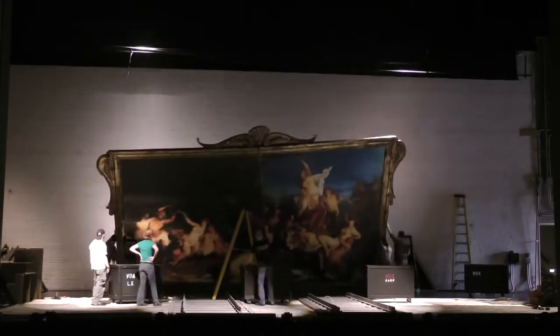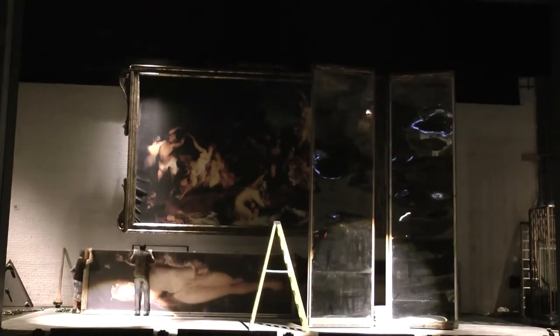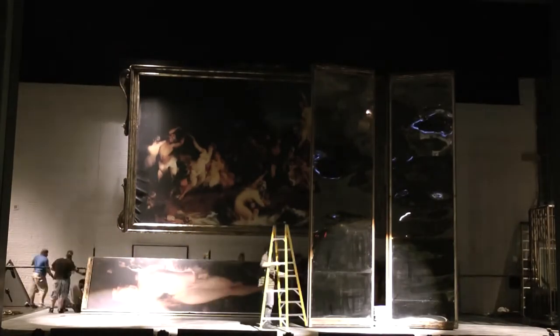The process of loading in would be to hang the lights and we would do the painting, get the big painting up and out of the way. And then when we got to the standing up of the periactoids themselves — periactoids, we call them — it's a big triangular piece with three different images on each side. That helps us save space and allows us to have multiple locations.